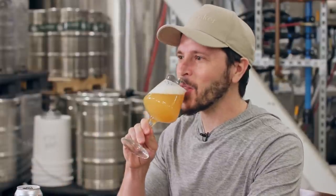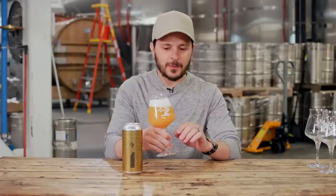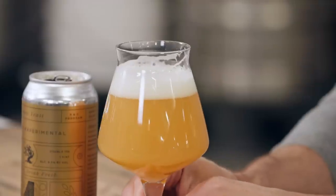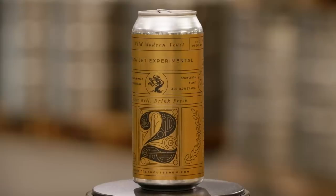Beautiful tropical fruit, super soft pillowy mouthfeel — everything you love about our beer is in this beer right now. Data Set Number One. From here on out we'll compare everything to this and see what it reveals.